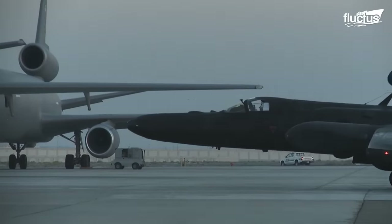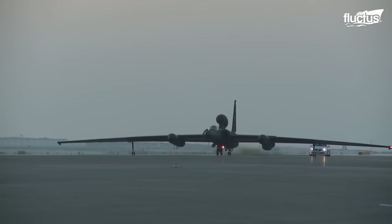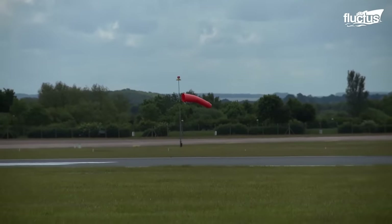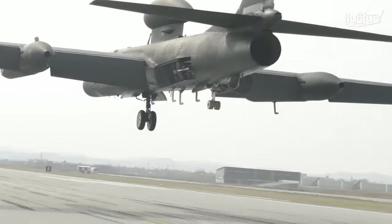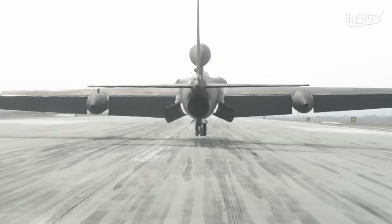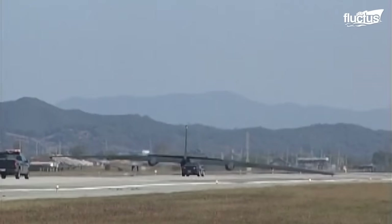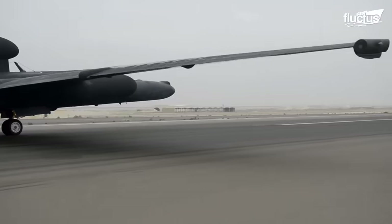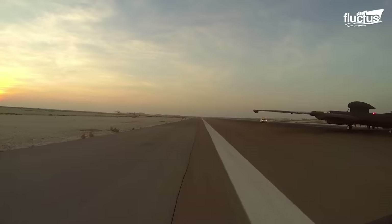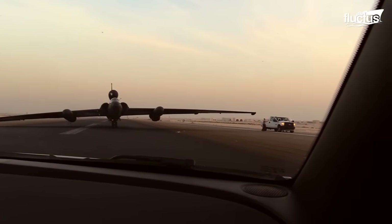This unconventional arrangement led to several challenges that required out-of-the-ordinary solutions. As there are no landing gears supporting the wings, the aircraft topples to one side towards the end of the landing run. Two wingtips are fitted with replaceable titanium skid plates to protect the tip from abrasion.